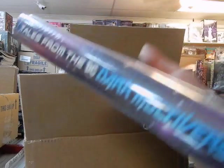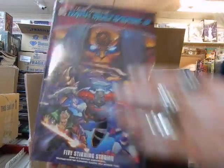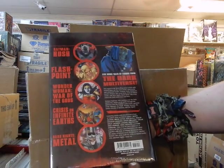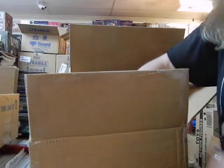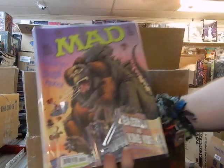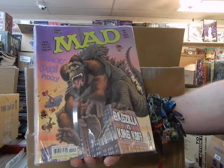We've got Tales from the Dark Multiverse volume two hardcover, and that's $34.99 — Batman Hush, Flashpoint, Wonder Woman: War of the Gods, Crisis on Infinite Earths, and Dark Knights: Metal. We've also got the new issue of MAD — Gagzilla versus King Cough.